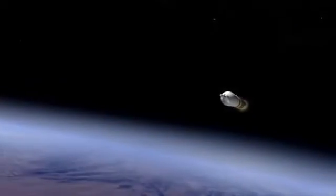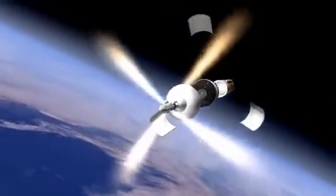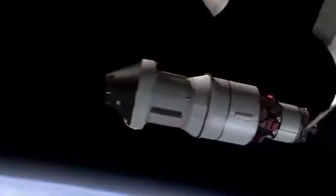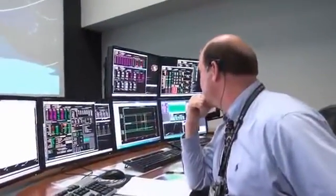As it punches into Earth orbit, Orion will jettison its launch abort system — a safety feature designed to pull Orion and its crew out of danger if there were a problem with the rocket during ascent. As the spacecraft and the upper stage begin their first lap around Earth, Mission Control in Houston is monitoring the progress of the flight.